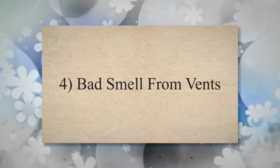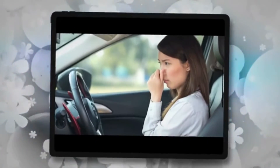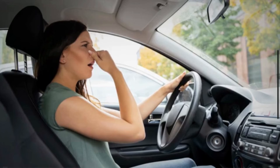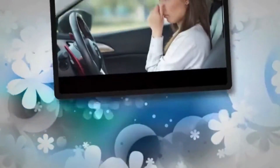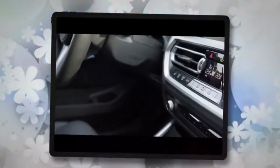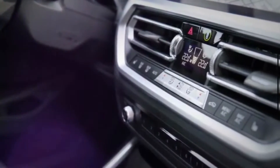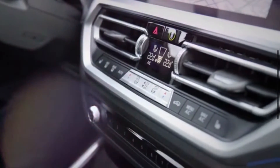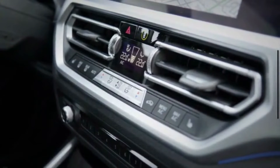4. Bad smell from vents. If you are not taking care of your AC system, it can start to grow mold and bacteria. A bad smell is the next symptom to occur as a result of bacteria and mold growth. Moisture normally drains out of the AC heater box, but it can get trapped inside the system when it is not working properly. The buildup of moisture is what causes the smell to occur.